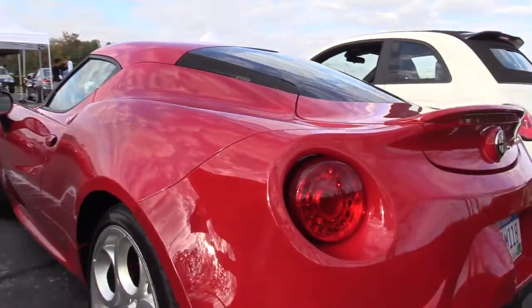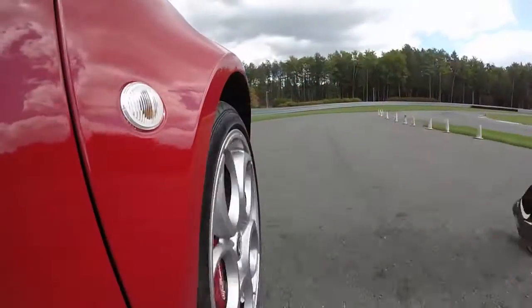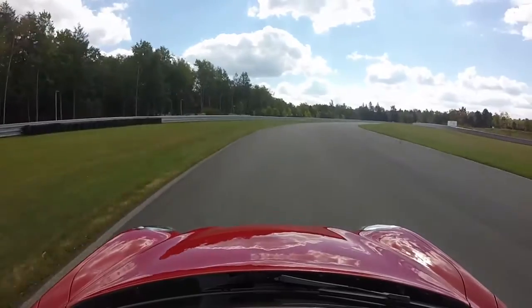One of the highlights for me was this 2015 Alfa Romeo 4C. It's a mid-engine, 2600-pound carbon fiber tracking weapon, and it's amazing that this thing even came here. It's amazing to me that the car we actually got is so freaking good.